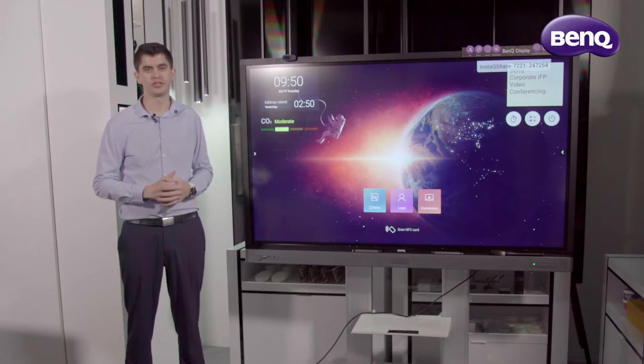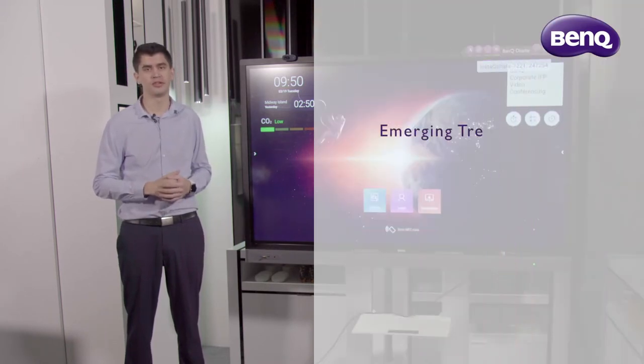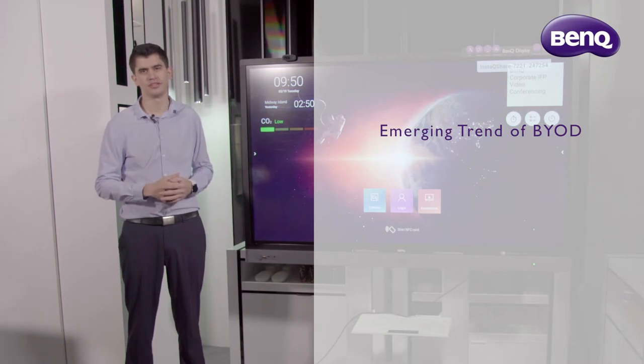Hi, I'm Jai from BankU Australia. As Millennials enter the workplace, we find more people bring their own devices to work. Because they're always connected, an organisation who embraces this BYOD culture further boosts productivity by allowing their employees to use work applications on their own device.